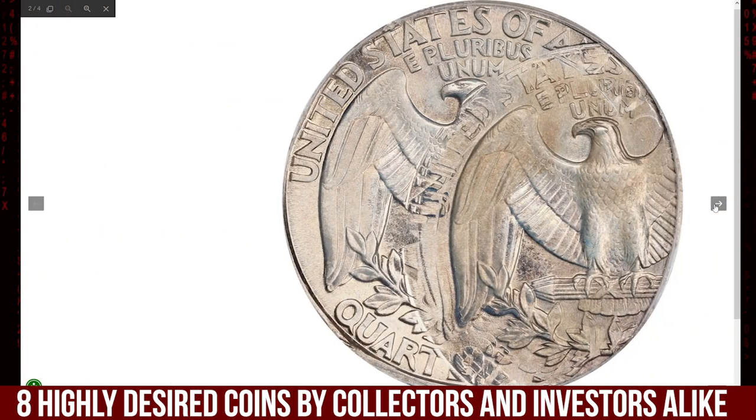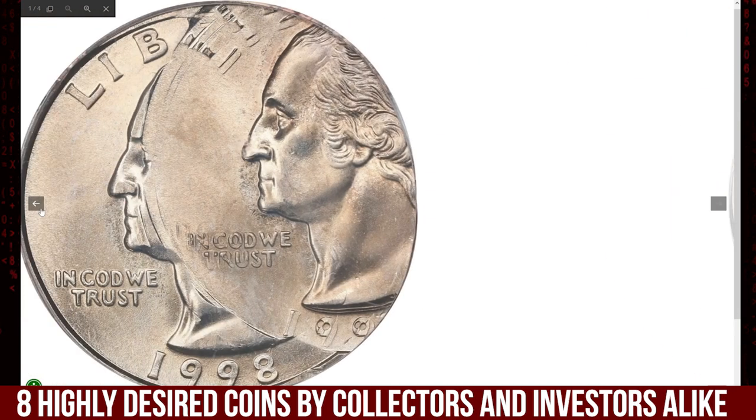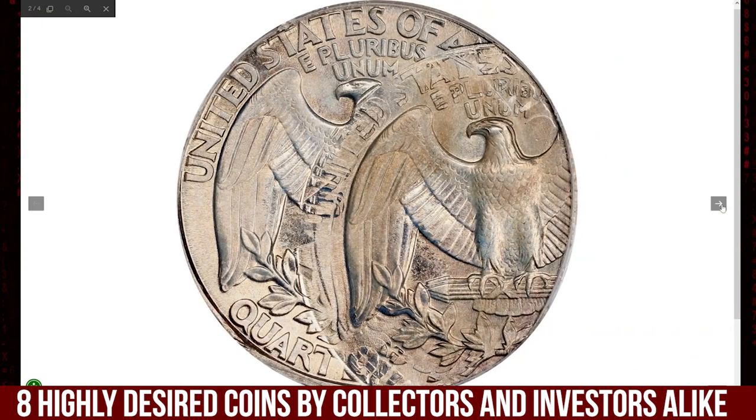Starting with this incredible error quarter dollar — the 1998-P Washington 25 cent, triple struck, with the second and third strikes 40% off center, graded Mint State 66 by PCGS. Minting errors of this nature are quite rare, especially with such a dramatic misalignment.